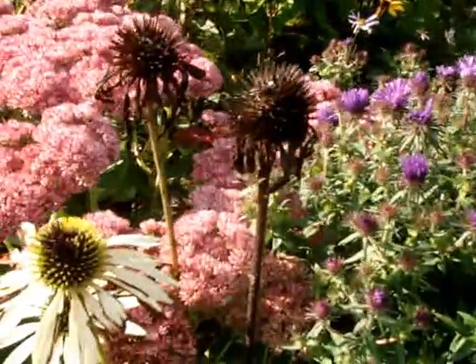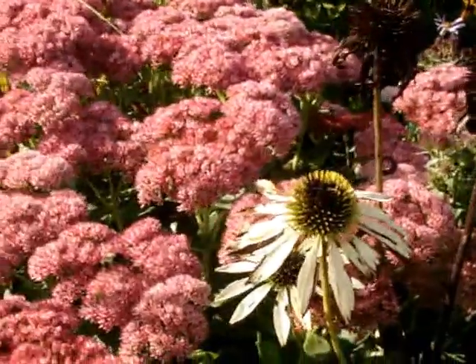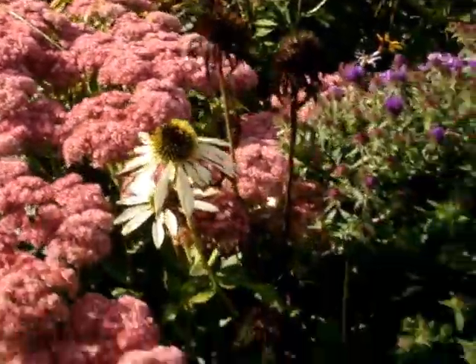White coneflower going to seed — the finches really like that.